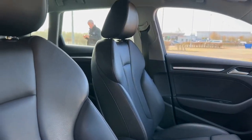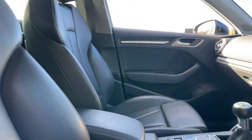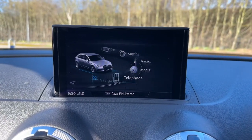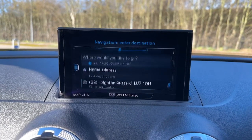In front of the centre of the car you'll find the MMI radio plus the seven-inch colour screen. This is where you'll find your navigation, as well as your digital radio and phone connectivity such as Apple CarPlay and Android Auto.